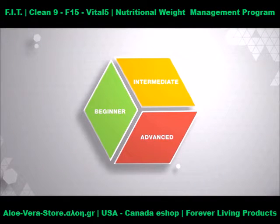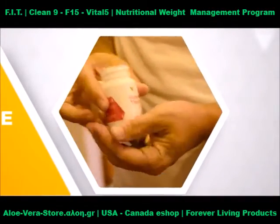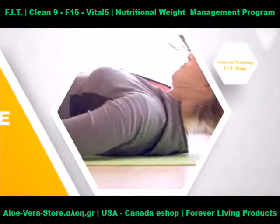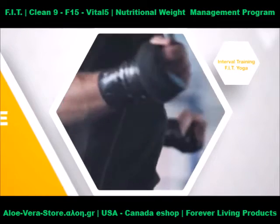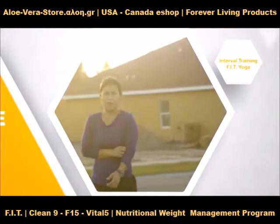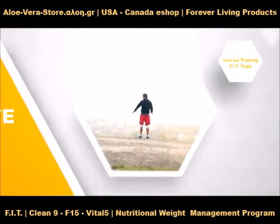Already moderately active but looking to step up your routine? Jump ahead to F15 Intermediate 1 and 2 with a supplement schedule of some of our favorite Forever weight management products, new healthy recipes, customized workouts, interval training, and fit yoga. The F15 Intermediate Program will help you see change in your body and build lean muscle. Learn the benefits of resistance training and high-intensity cardio, as well as information to help you make a permanent change, like how to fight cravings and the importance of sleep for weight loss.